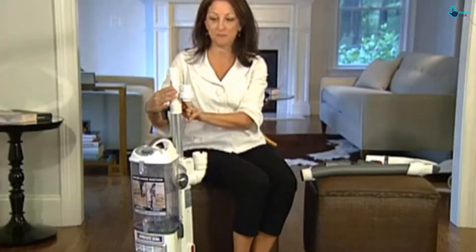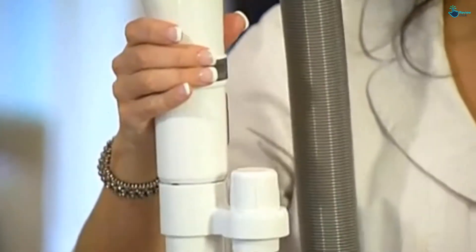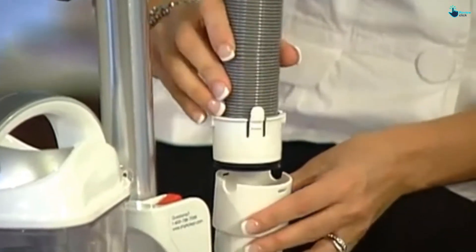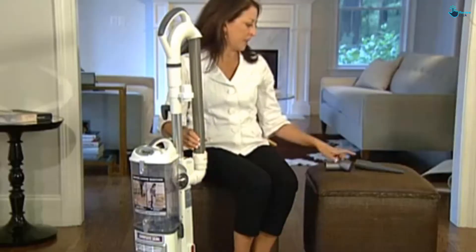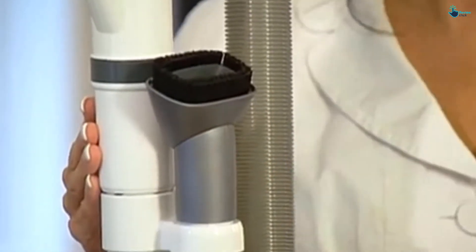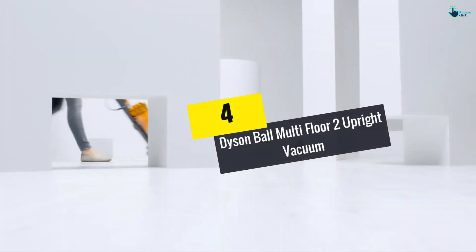The bagless vacuum isn't completely perfect — some users have warned that it tips easily, especially when using the wand or attachments. But overall, customers rave about how much dirt, dust, and hair the Shark Navigator can pick up. It weighs about 13.7 pounds and comes with a dusting brush, a crevice tool, a pet power brush, and a 25-foot cord.